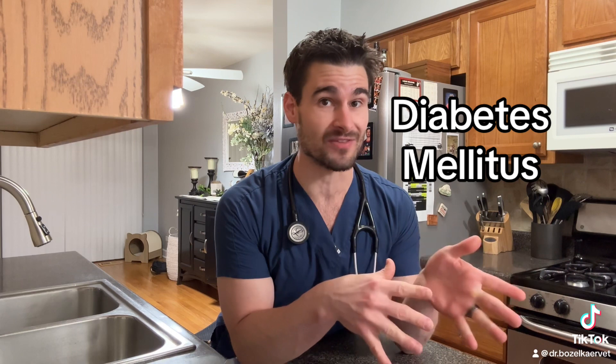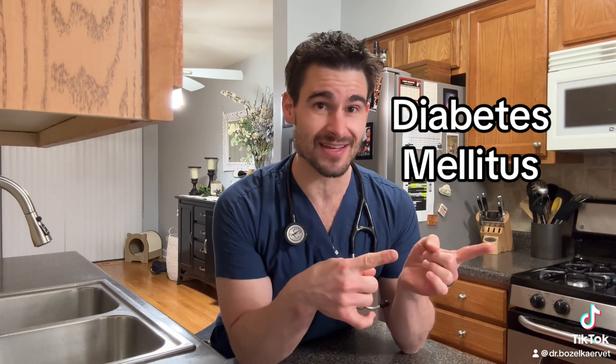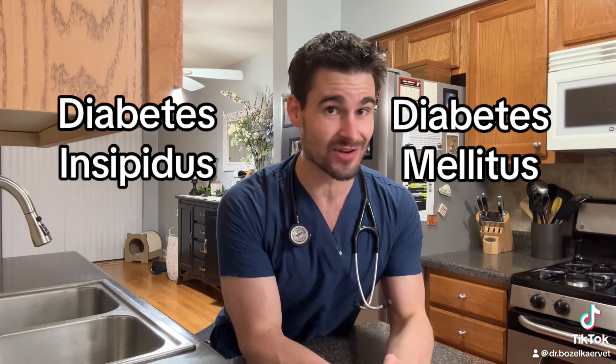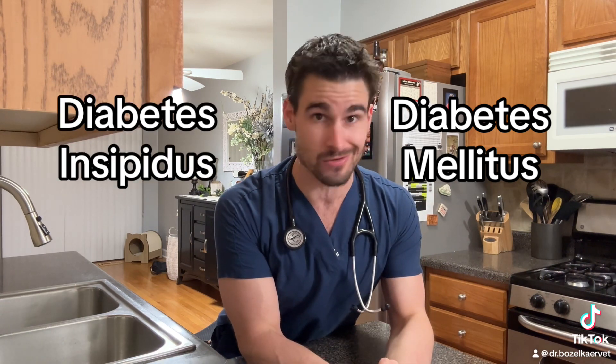The disease diabetes actually has two versions of itself. The first one is called diabetes mellitus, and this involves insulin and glucose — this is the kind of diabetes that we all refer to as diabetes. Then there's diabetes insipidus, which actually has nothing to do with insulin or glucose. You sit on a throne of lies.